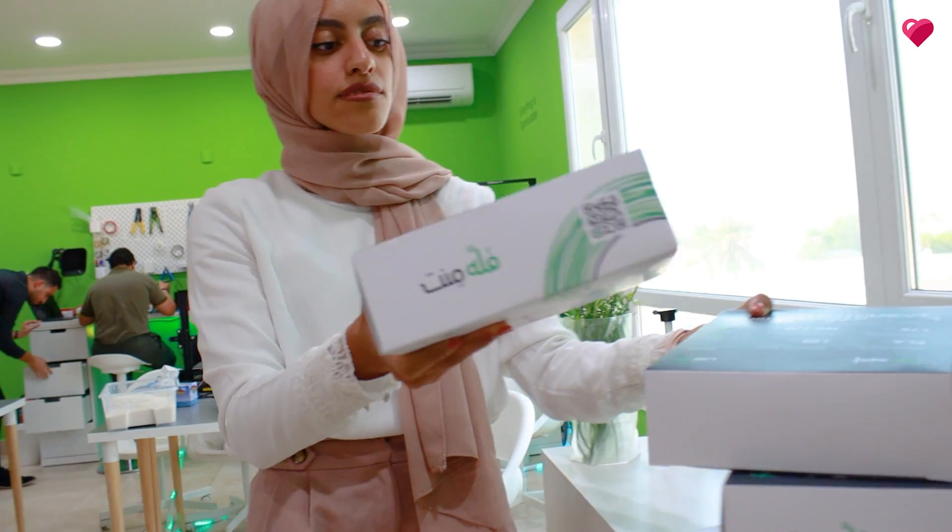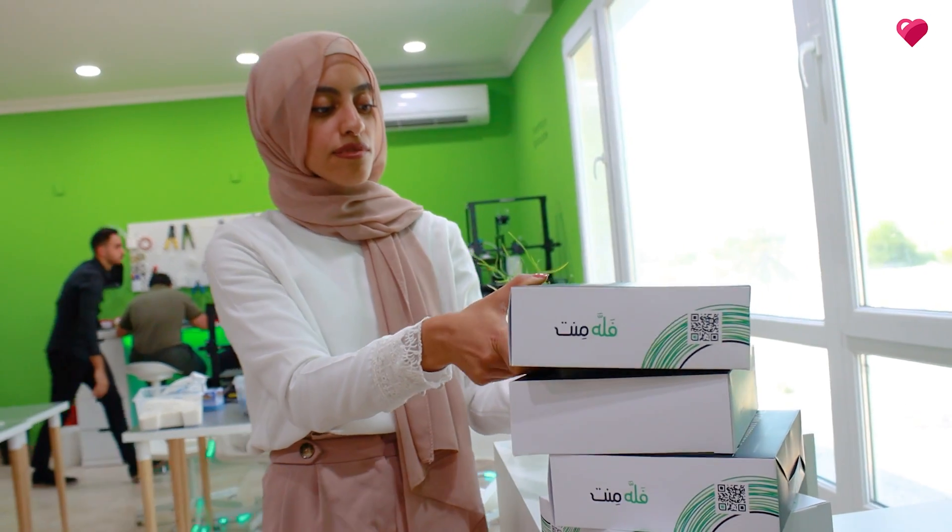Fella is the Qatari word for something that is cool, awesome, amazing. Because we produce here in Qatar, we wanted to incorporate that into the product and the product name, and we really wanted to give off that vibe.